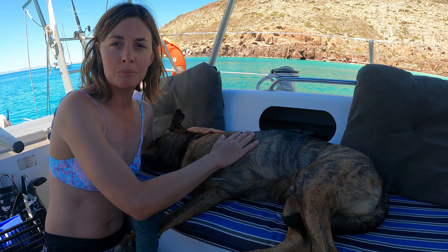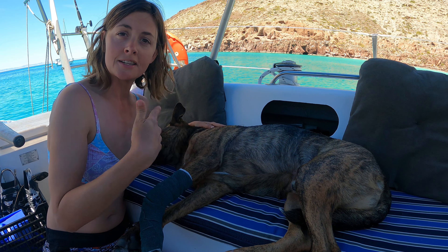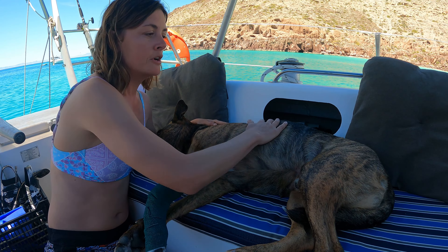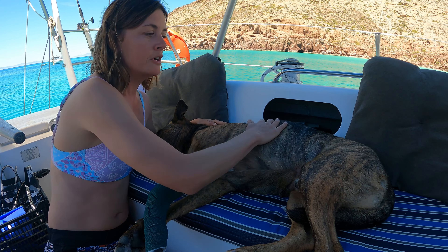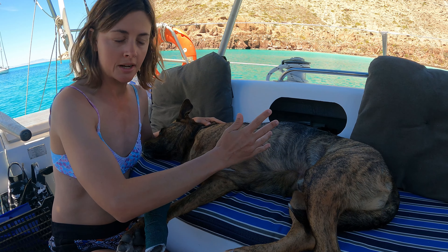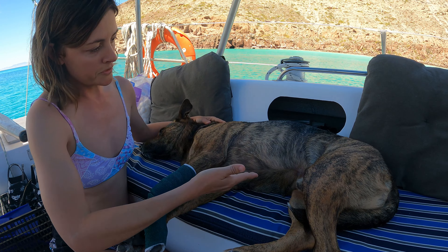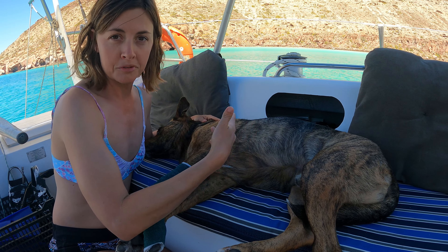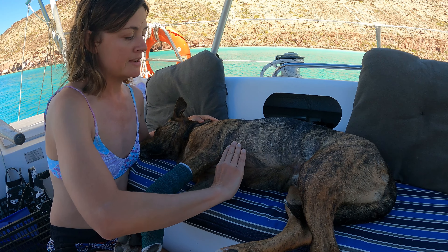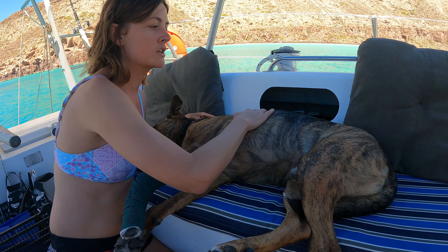Now we're going to talk about CPR — cardiopulmonary resuscitation: cardio for heart, pulmonary for lungs, resuscitating to try and get them going again. Before starting CPR, check that your pet actually needs it. Check their blink response — a conscious animal will blink. Watch for breaths. If they're not breathing, do breathing resuscitation; if they have no pulse, that's when you do chest compressions.